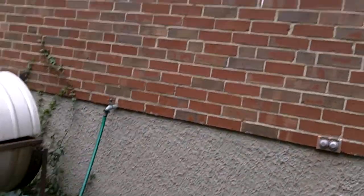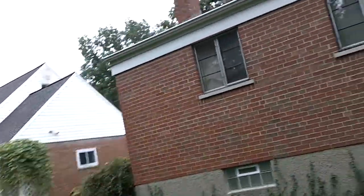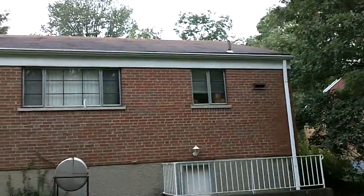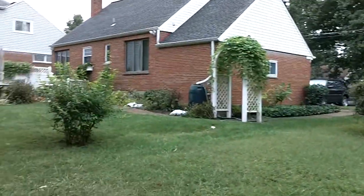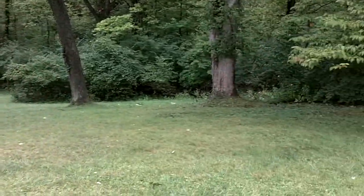Basement door, solid foundation. Windows are older, so you may be looking at possibly updating those. Roof's in great shape, gutters in great shape. Not a fenced-in backyard but plenty of space — yard goes all the way down there beyond the tree line. Glass block already in play.